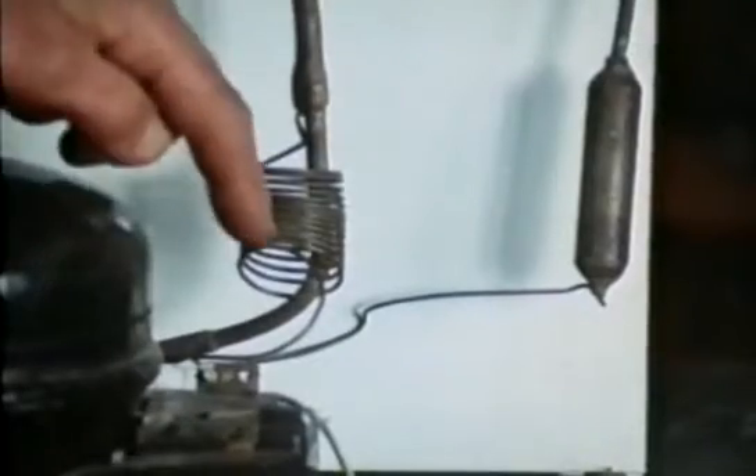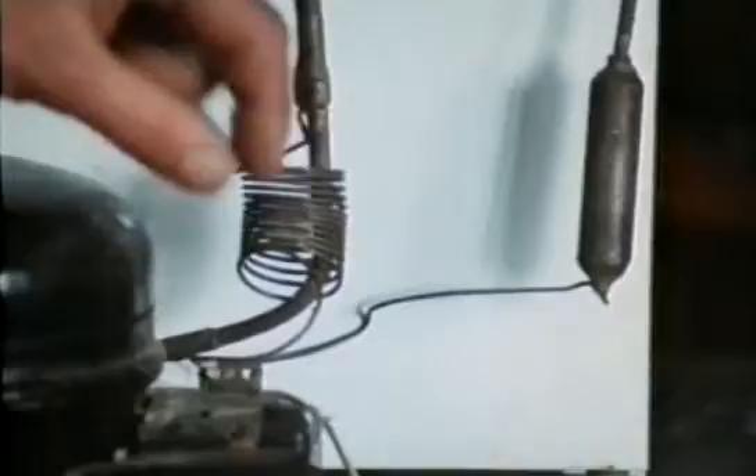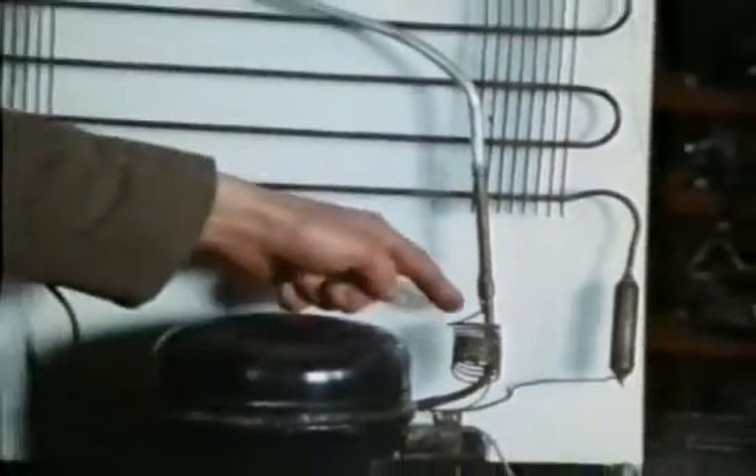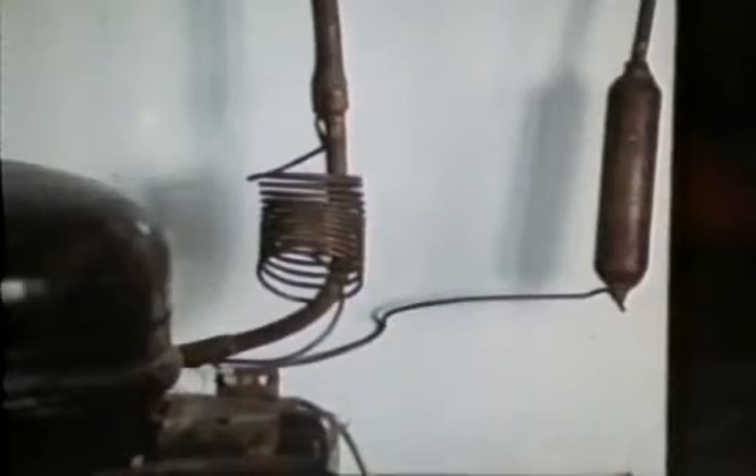In modern fridges, the valve has been replaced by a fine capillary tube, which has the same effect of restricting the flow. And to stop it freezing up, the tube runs alongside the warmed gas coming back down into the compressor.